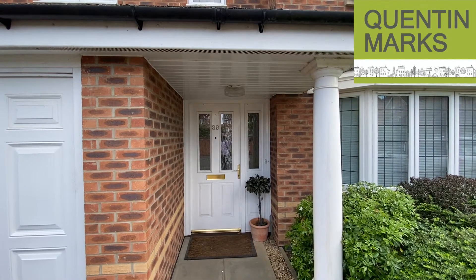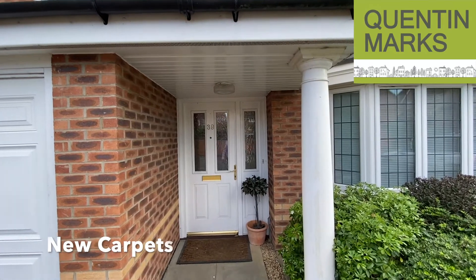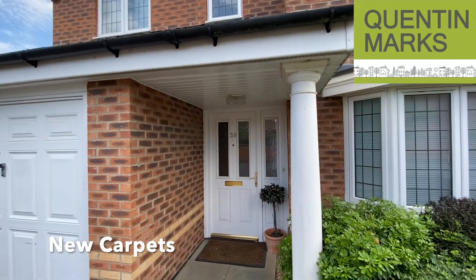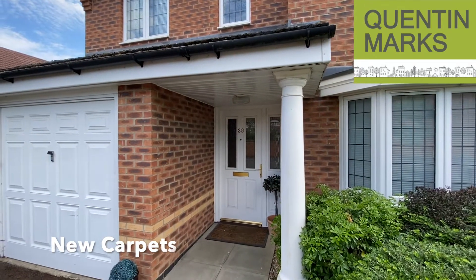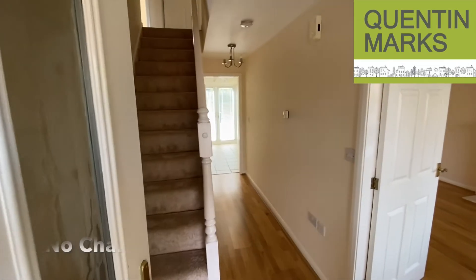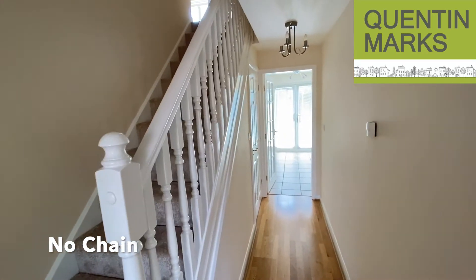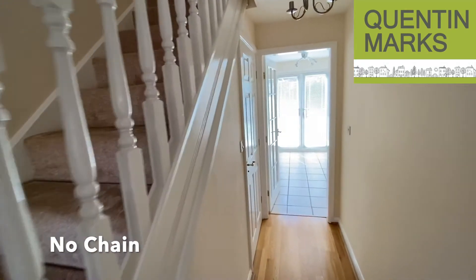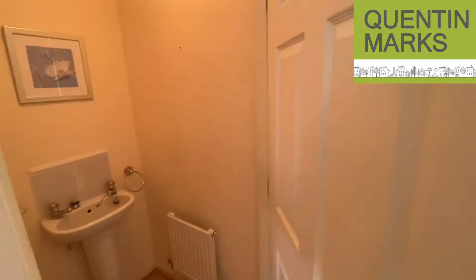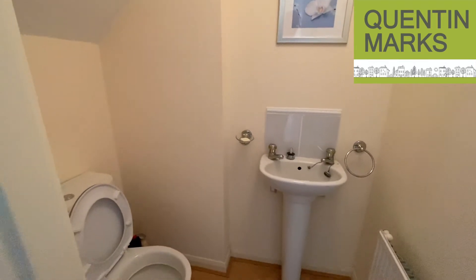Just in front of the front door there's a storm porch, which is a handy barrier against the elements whilst you search for your keys in the dry. As you enter the property you've got a good hallway and there's a downstairs cloakroom with WC.